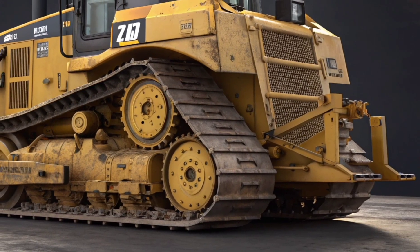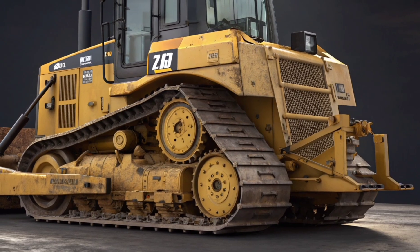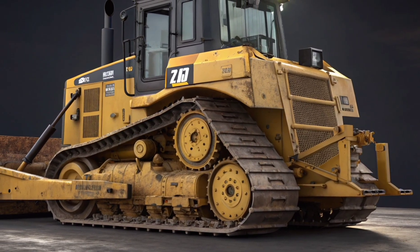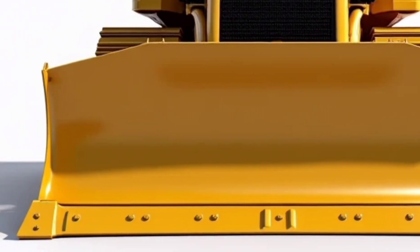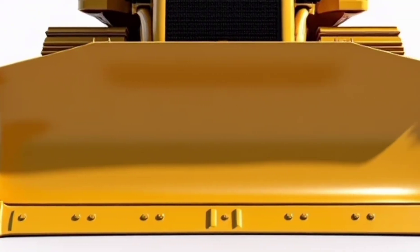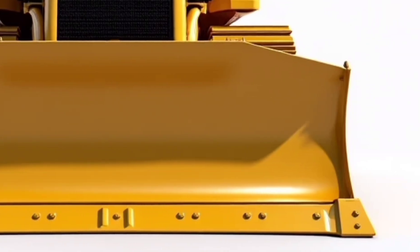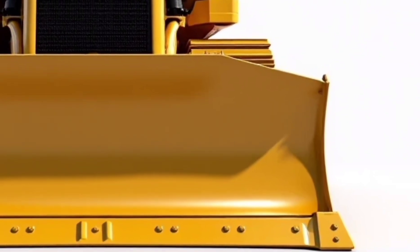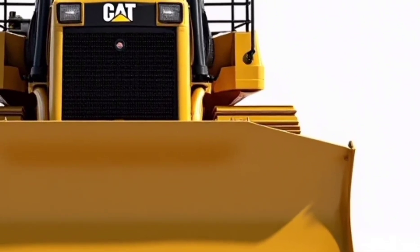Moving to the operator's cabin, Caterpillar has put serious thought into comfort and control. The cab is spacious, pressurized, and equipped with ergonomic controls, intuitive touchscreen displays, and 360-degree visibility. The layout reduces operator fatigue and improves overall job site safety. It even includes Bluetooth connectivity, climate control, and adjustable seating, making long shifts more manageable and productive.